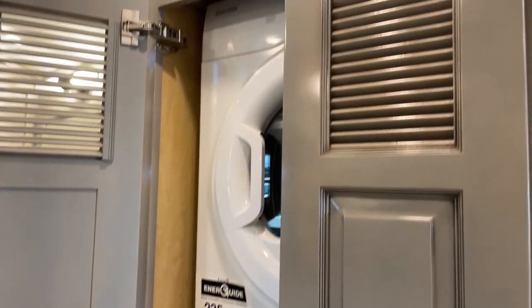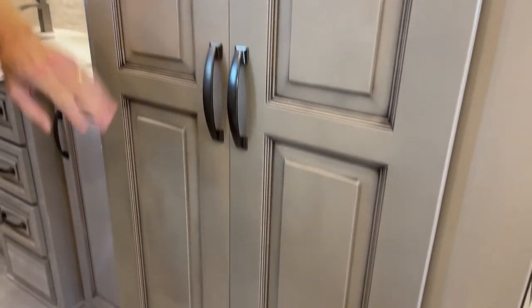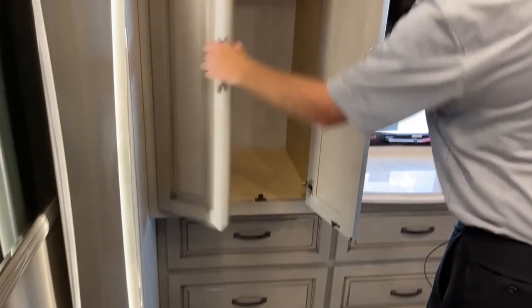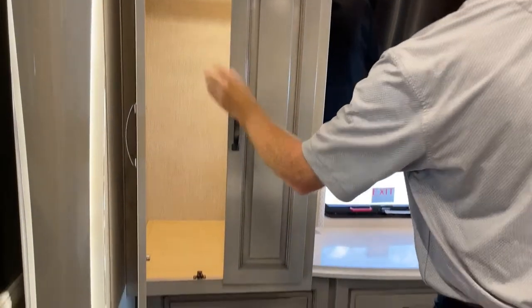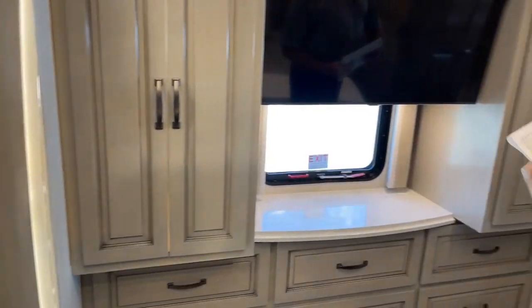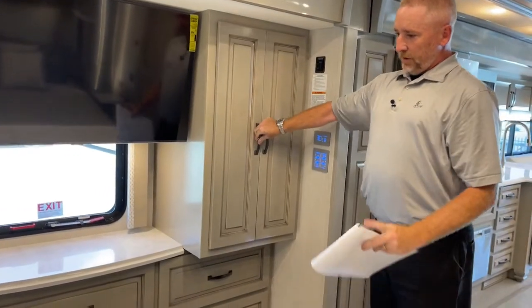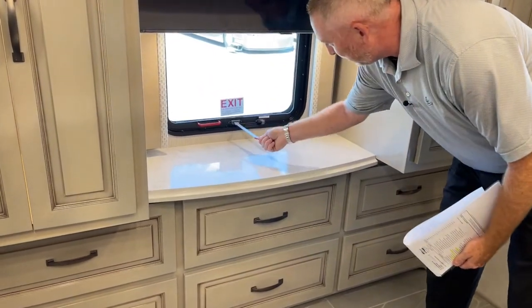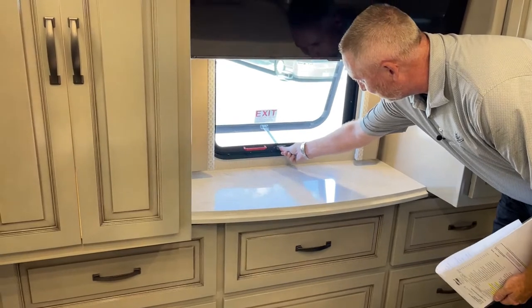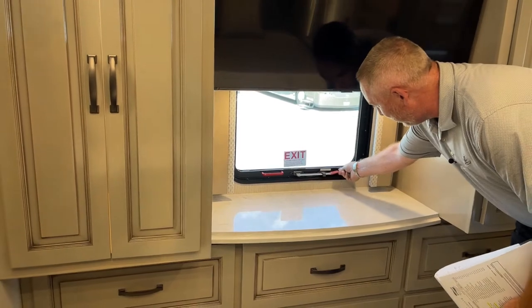You've got a Splendide stackable washer and dryer. Each side has its own individual closet for hanging your clothes. One advantage of that egress door — if you didn't have it and were panicking, you could get out the window, but it's a long drop. The egress door is very, very important.